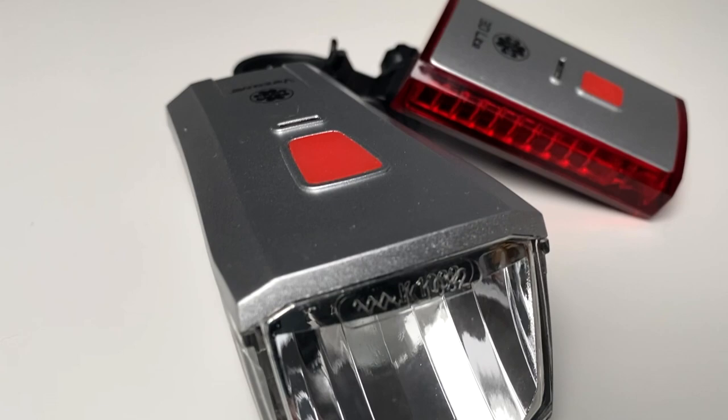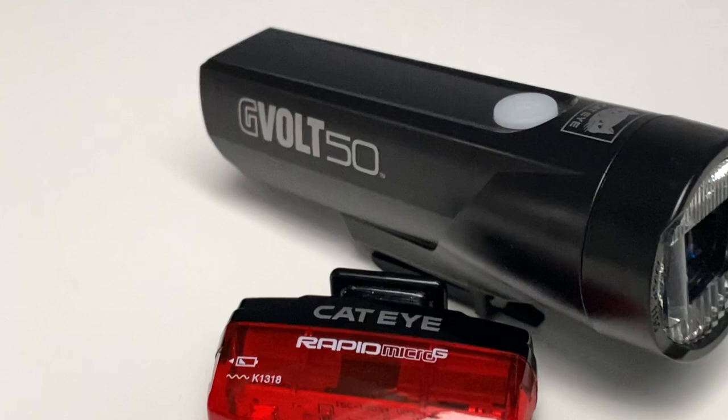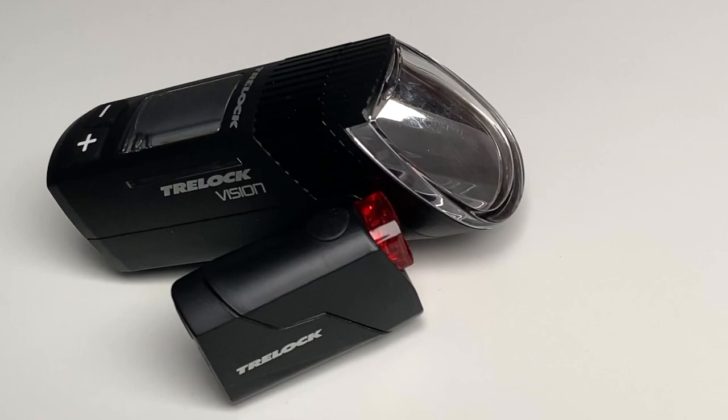Zum einen haben wir die Ellerhard Fahrradbeleuchtung im Set dabei. Als nächstes die Sigma Sportster Frontleuchte sowie die Mono Rückleuchte. Von Büchel haben wir die Vancouver als Front- und Rücklicht. Von CatEye ist die G-Volt 50 ebenfalls in einem Set vertreten. Als Spitzenmodell haben wir die Trelloc 760 ICO Vision im Set.